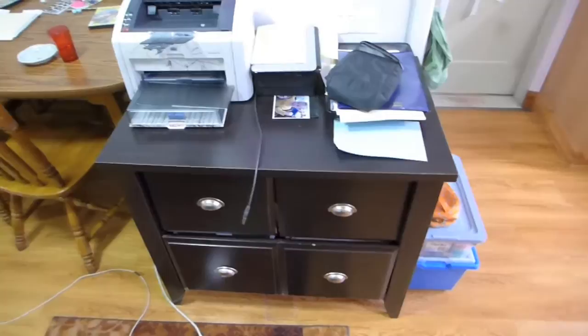We're also going to be getting rid of our file cabinet, moving to a smaller one, and moving the rest of the stuff somewhere else in the clubhouse. Have I told you guys that we call this place the clubhouse? I don't know if I did in the last video — that's what it's called.